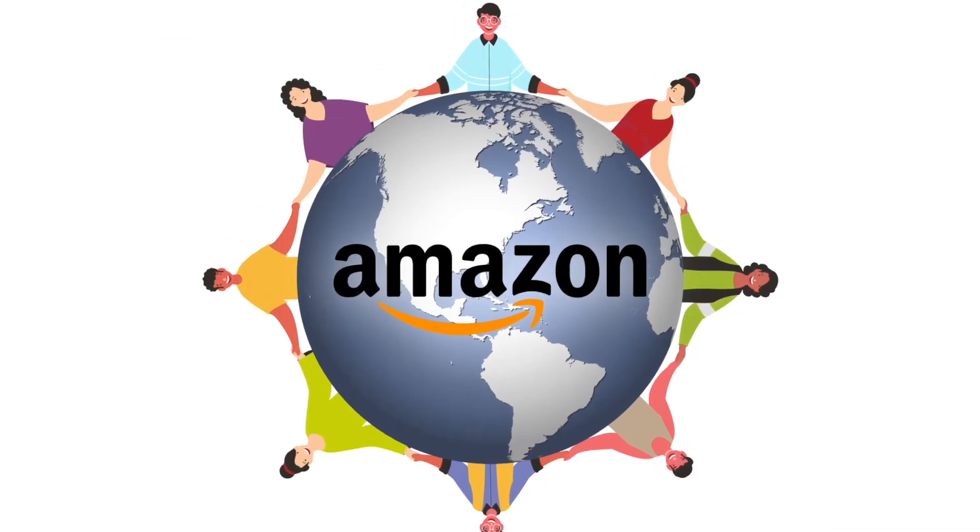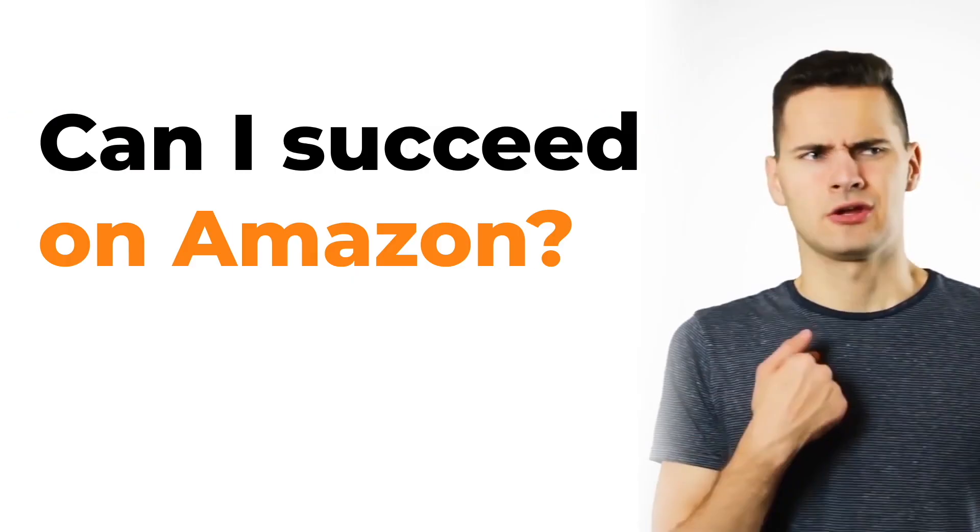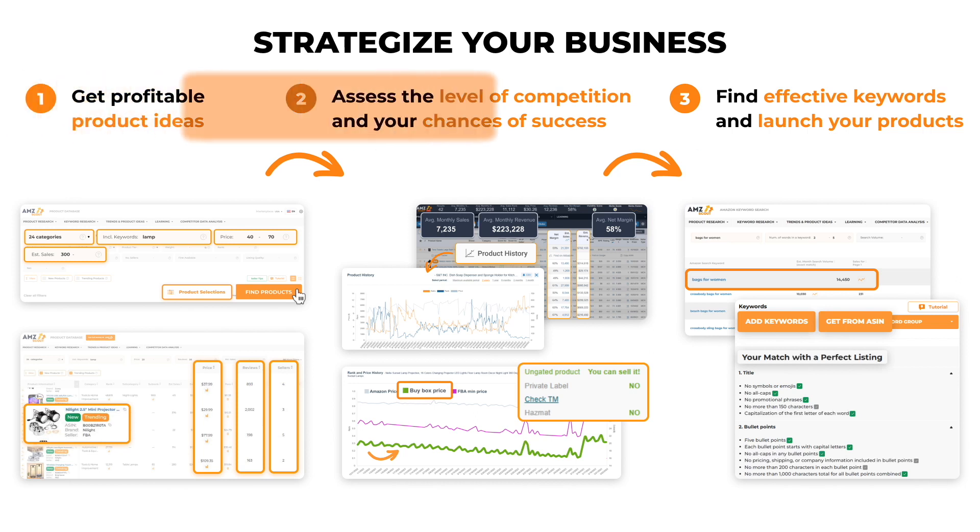With millions of sellers on the platform, Amazon continues to grow. In the face of stiff competition, many wonder: can selling on Amazon still be profitable? Not unless you strategize your business. AMZ Scout offers great tools to help you find and launch profitable products.